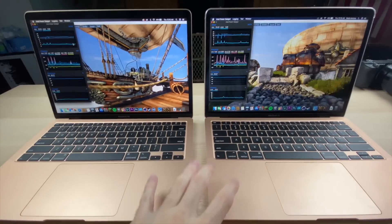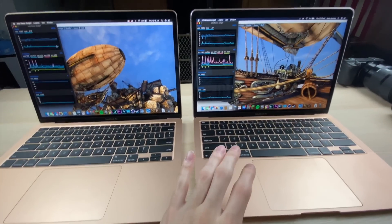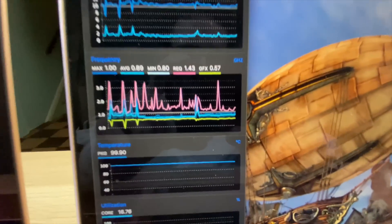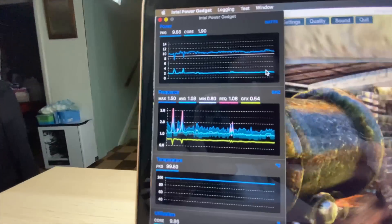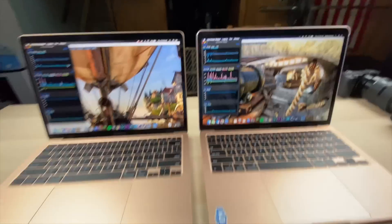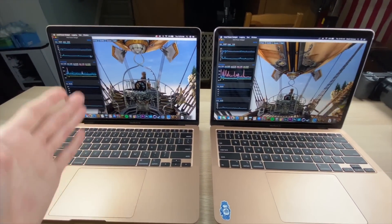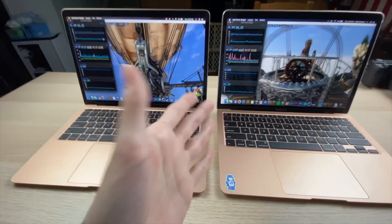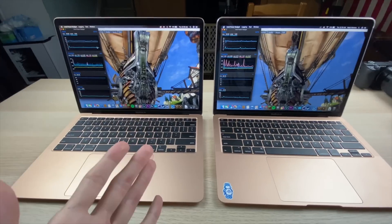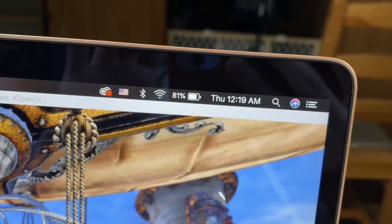Checking the Apple website: max frequency for the i3 is 3.2 GHz and for the i5 is 3.5 GHz, but we haven't seen any of that in this real-world test. Right now we're seeing max 1 GHz per core on the i5 versus max 1.5 GHz on the i3. I'm not plugged in, so they're also trying to conserve power. Battery check: 84% on the i5 versus 81% on the i3 — the i5 is drawing less power.